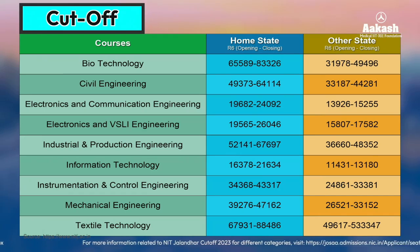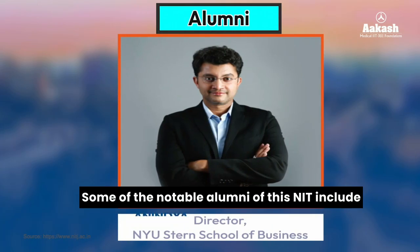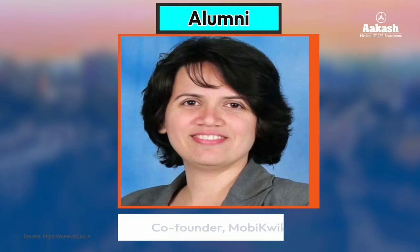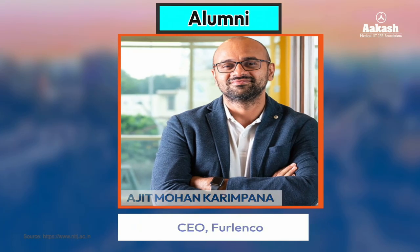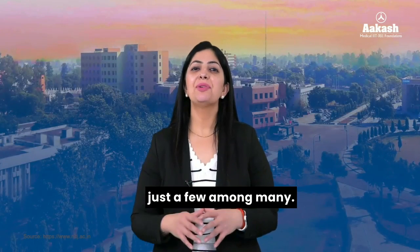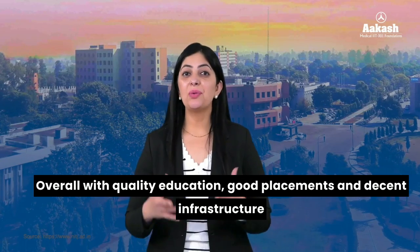Some notable alumni of NIT Jalandhar include Anindya Ghosh, Director at New York University Stern School of Business; Upasna Taku, co-founder at MobiKwik; Ali Hyder Rizvi, Director at Morgan Stanley; Ajit Mohan Karimpana, CEO at Furlenco; and Amit Boni, founder and CEO at Ensure Edit — just a few among many. You can connect with them on the official website of NIT Jalandhar and explore the institute through their experiences.